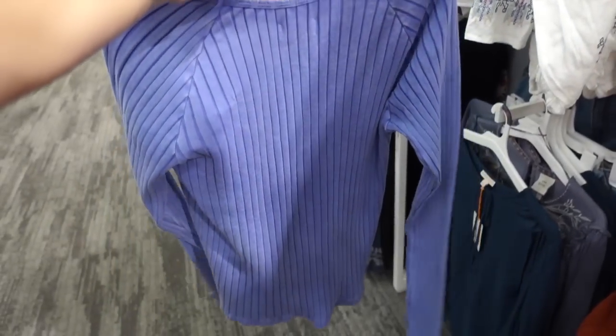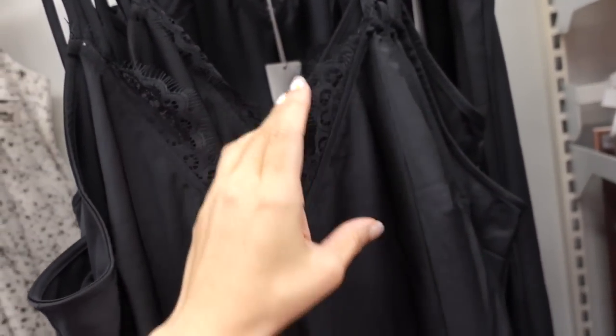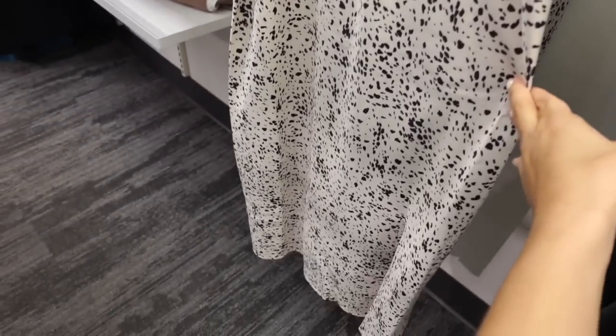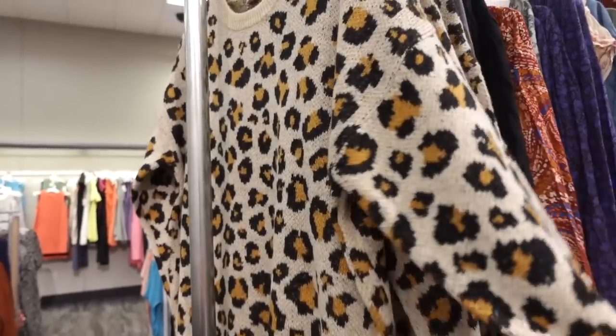Slip dresses from A New Day — these have thin adjustable straps, V-neck with that lace trim detailing, fitted through the body with a little slit on the side, and then squared in the back with the adjustable straps. Comes in black and also in that ivory with the black spots, and they are $28.